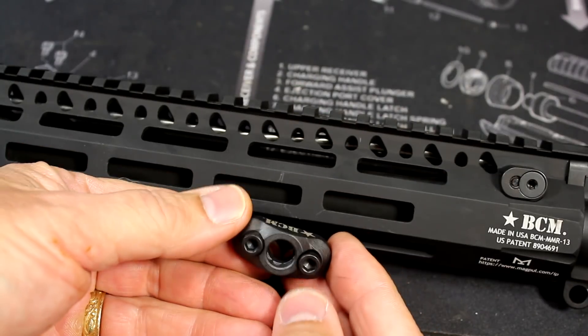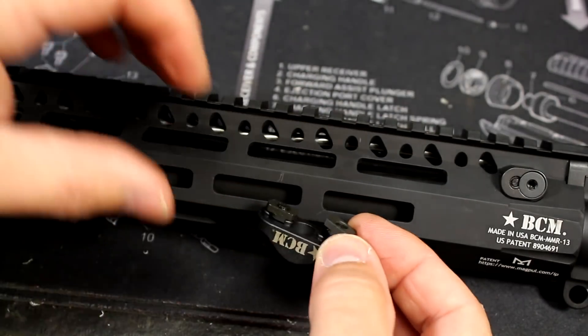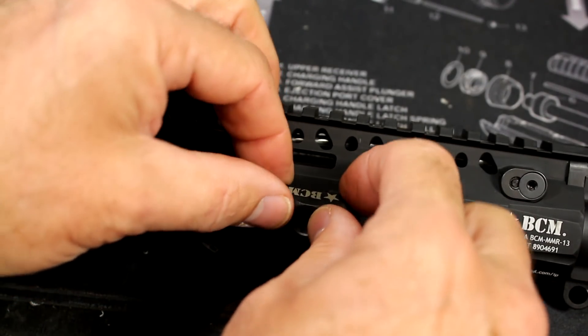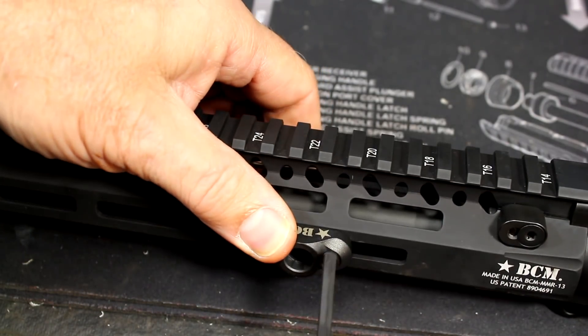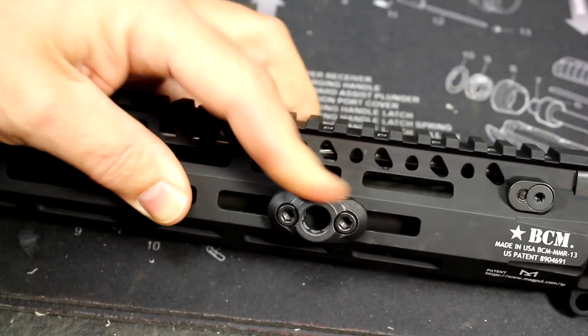We're going to add the M-LOK QD mount. It has little rectangular pieces and you just line it up with the slots, then take your wrench and tighten it down. And it's that easy.